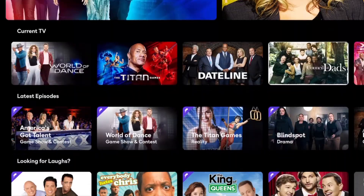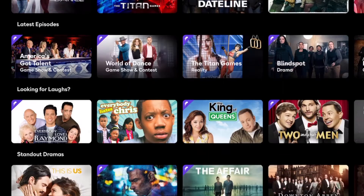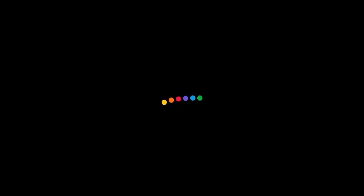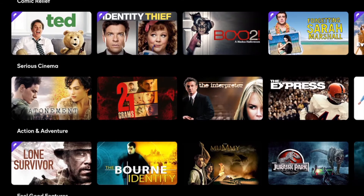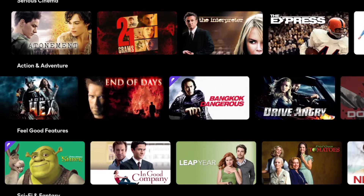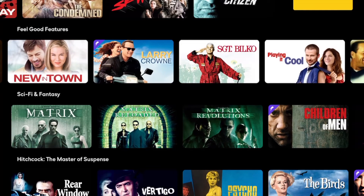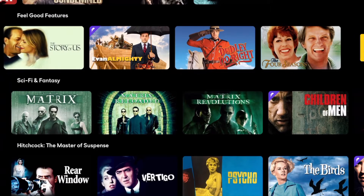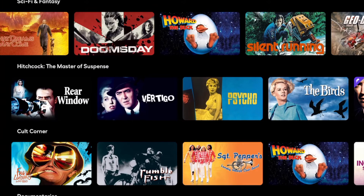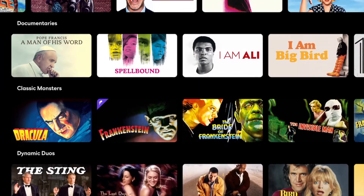TV shows follow the same setup — top content up top and then curated category picks: award winners, originals. Same thing for movies. Identity Thief is great, Forgetting Sarah Marshall is great, Parenthood, Born Identity — excellent movie. They also have Shrek, Sergeant Bilko, all three Matrix films, animated shorts, Howard the Duck, Fear and Loathing, and American Psycho. Good picks.